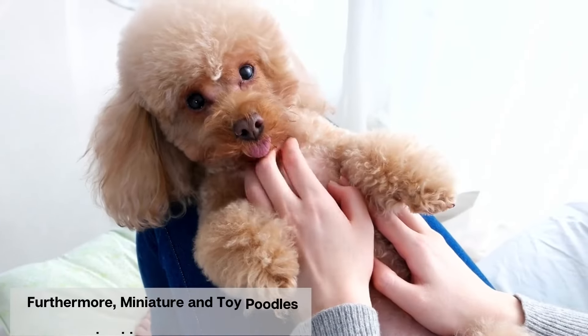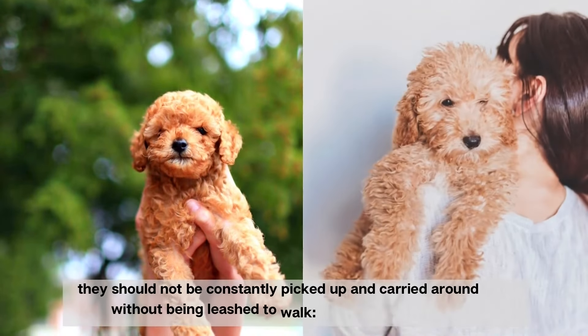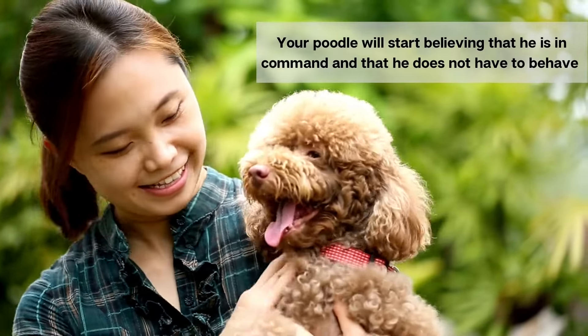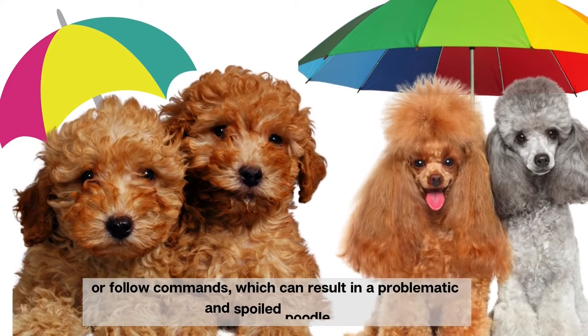Furthermore, miniature and toy poodles should not be babied — they should not be constantly picked up and carried around without being leashed to walk. If they are babied, your poodle will start believing that he is in command and that he does not have to behave or follow commands, which can result in a problematic and spoiled poodle.